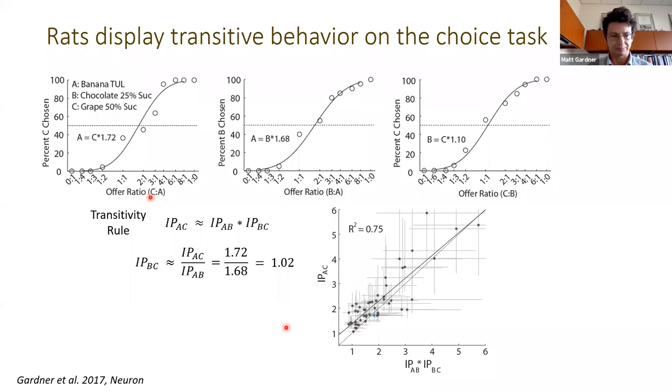With this task in hand, we wanted to look at how it depends on orbital frontal cortex. OFC has been well described in economic decision making, and much of the evidence has come from electrophysiology studies. There haven't been many causal studies showing that OFC is required for economic choice — rather, neural correlates of economic value have been observed in OFC in this static form of economic decision making. So we wanted to causally test whether OFC is in fact involved in economic choice.